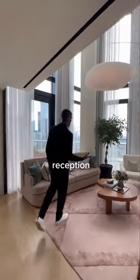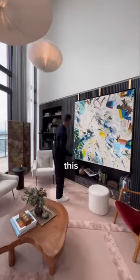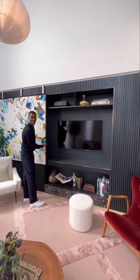the showstopper is the reception where we have triple height ceilings. Now a cool feature behind this art piece — a TV. Not too bad.